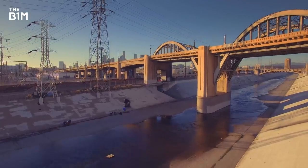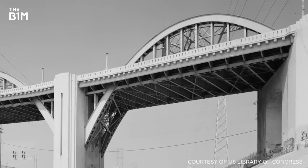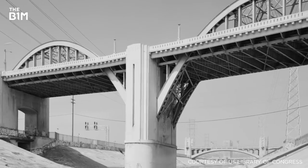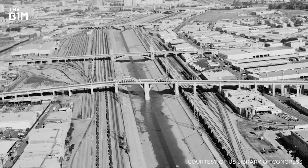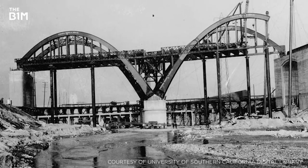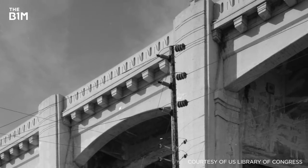Los Angeles' 6th Street Viaduct is one of the most well-known bridges in the United States. Made famous by appearances in countless movies, TV shows, commercials and music videos, the 1,066-metre long structure was an engineering marvel when first constructed in 1932. Making use of an on-site plant to produce concrete during construction, it was later discovered that the concrete developed had a high alkali content.